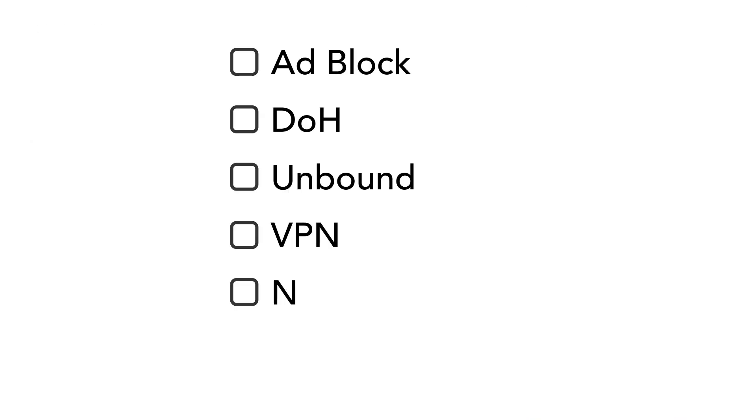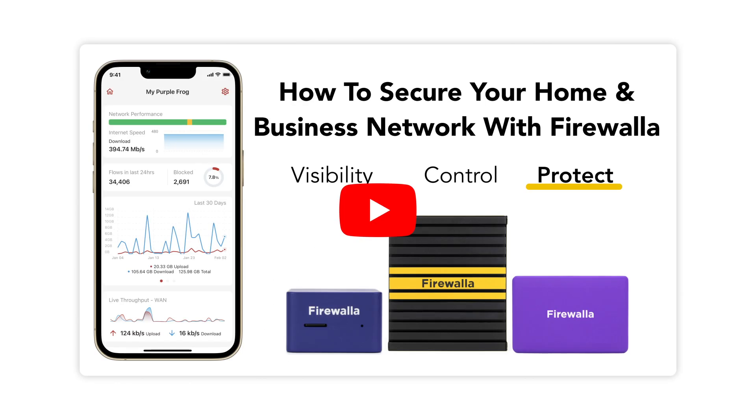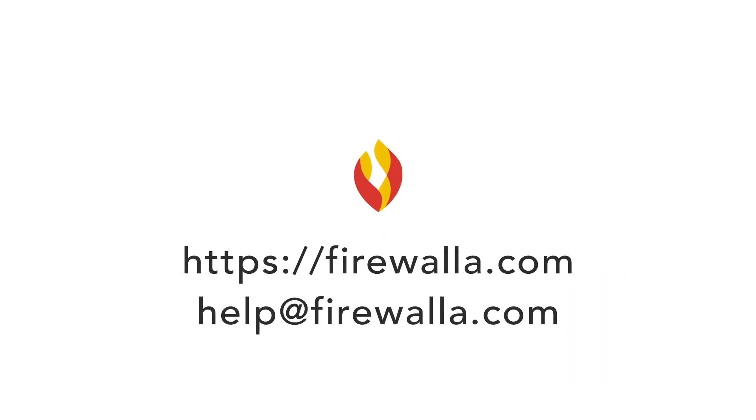Firewallet offers many solutions to protect your privacy online, so internet security doesn't have to be complicated. If you'd like to dive deeper, check out our three-part series on how to secure your network with Firewallet. If you have feedback or ideas, feel free to reach out. Happy networking!